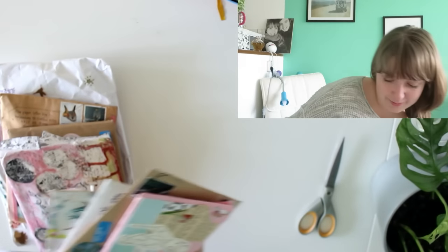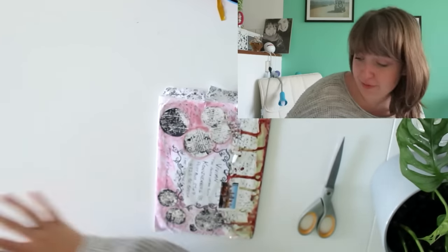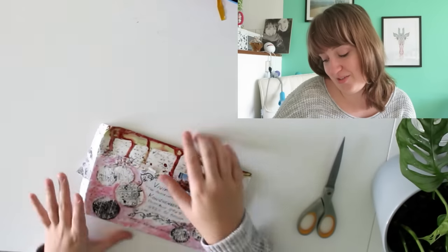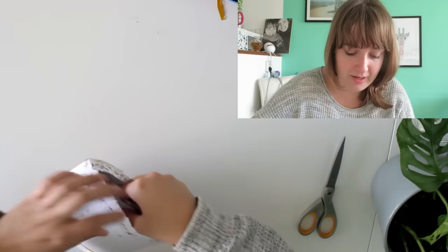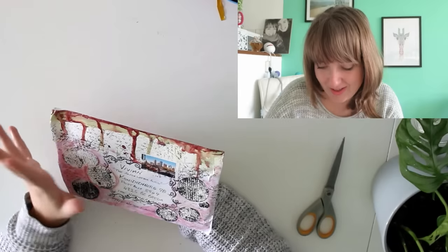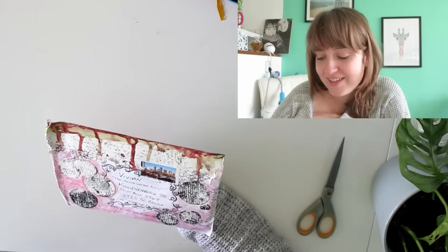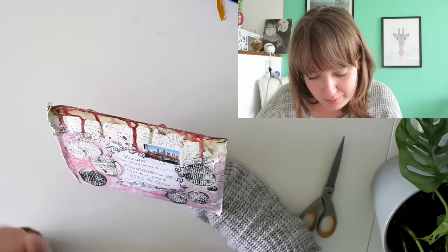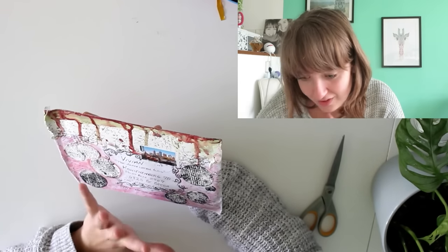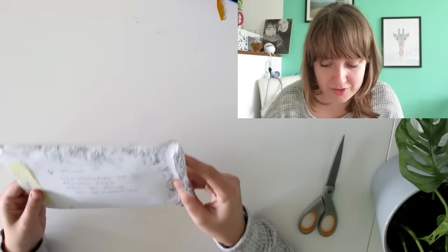I have to admit I did open a few yesterday because I was very curious. I did open this one, but I haven't looked at the content yet. This one is from Karen from Australia — she used a really pretty Melbourne stamp. I always like Australian stamps. She decorated this page with what I think are stamps and watercolor, and it's really really colorful.